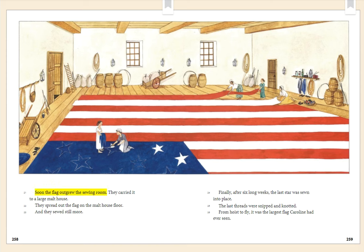Soon the flag outgrew the sewing room. They carried it to a large malt house and spread out the flag on the malt house floor, and they sewed still more. Finally, after six long weeks, the last star was sewn into place. The last threads were snipped and knotted. From hoist to fly, it was the largest flag Caroline had ever seen.